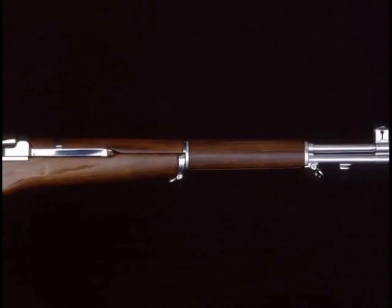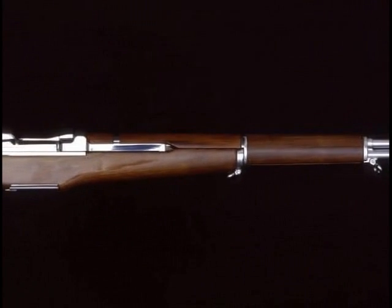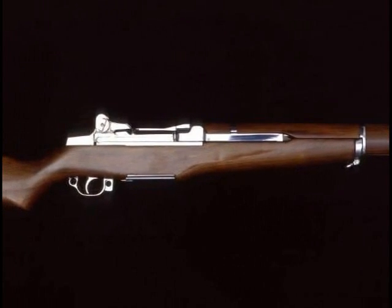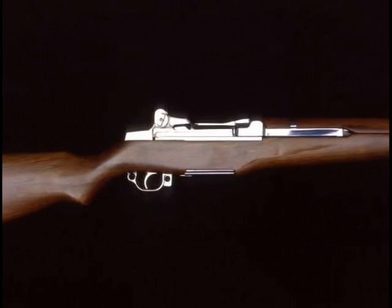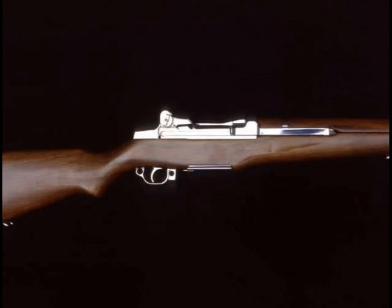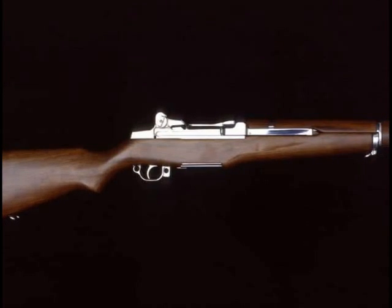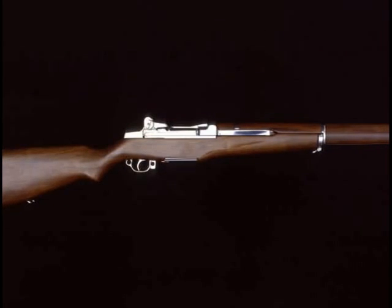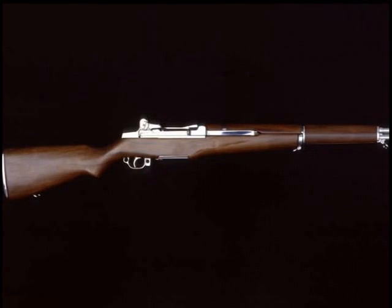The gleaming chrome-plated firearm before you is an M1 30 caliber semi-automatic rifle that was known popularly as the Garand. The name came from its designer John C. Garand, a Canadian who came to the United States as a child and later perfected this remarkable military rifle.